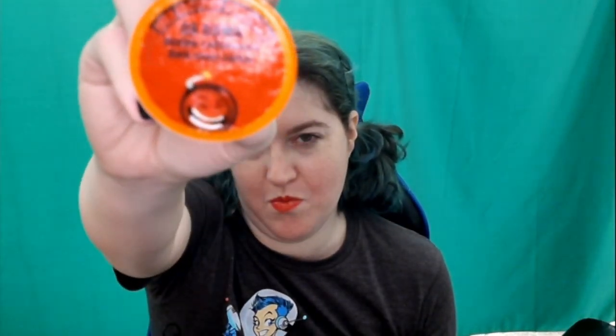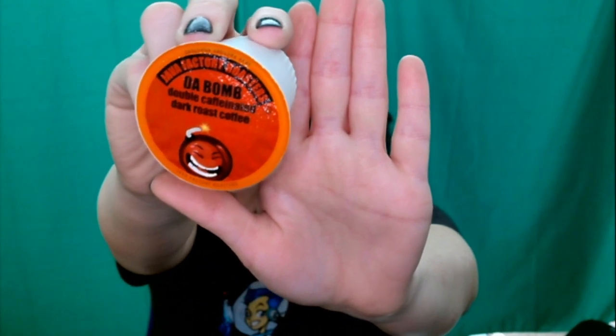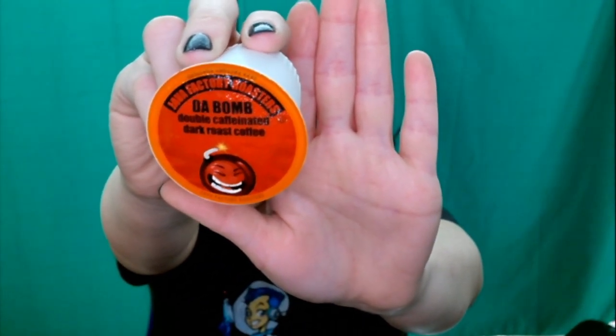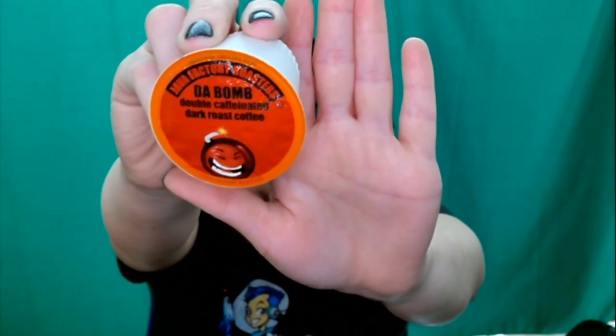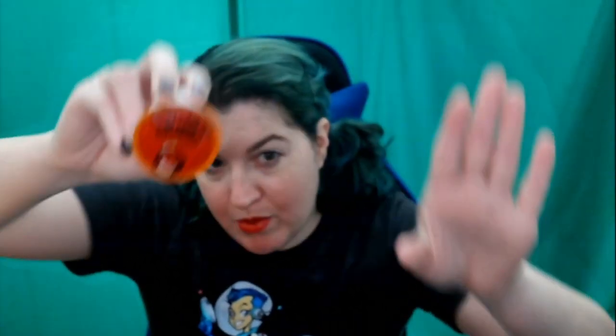My second thing to review today is this coffee — by Java Factory Roasters. It is double caffeinated dark roast.